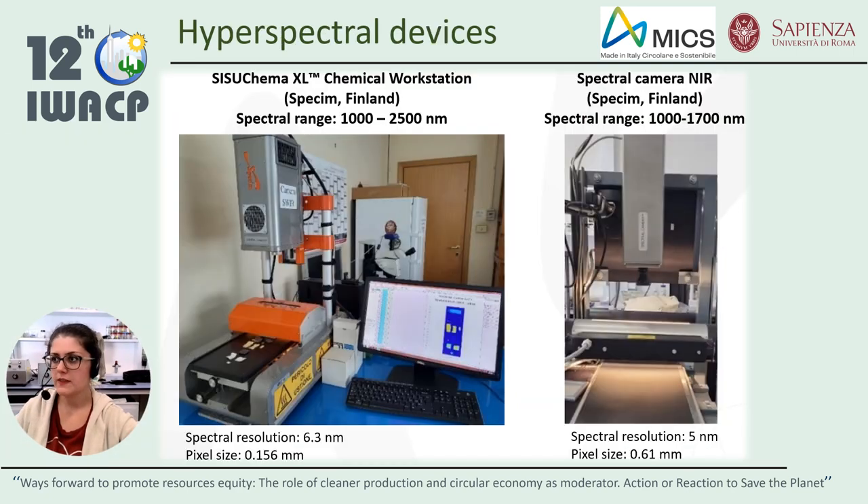Two different acquisition platforms were used to acquire hyperspectral images. The SISU-Chema Chemical Imaging Workstation working in the short-wave infrared range, equipped with the Kemandaku software for spectral acquisition and collection, and the near-infrared spectral camera equipped with an IM-Spector by SPECIM, working in the near-infrared spectral field. The two hyperspectral imaging platforms, working in different spectral ranges, were tested and results were analyzed.